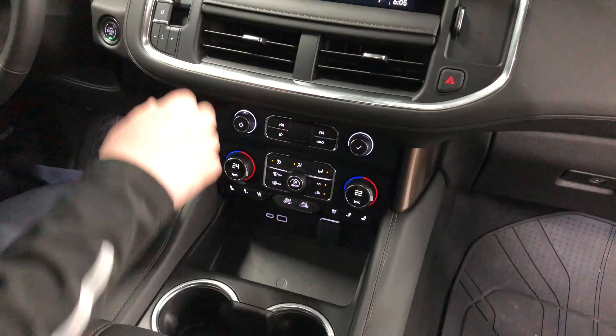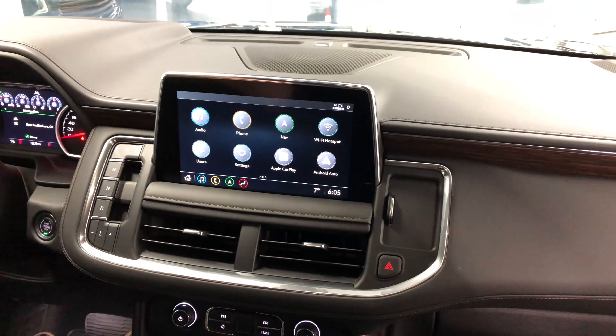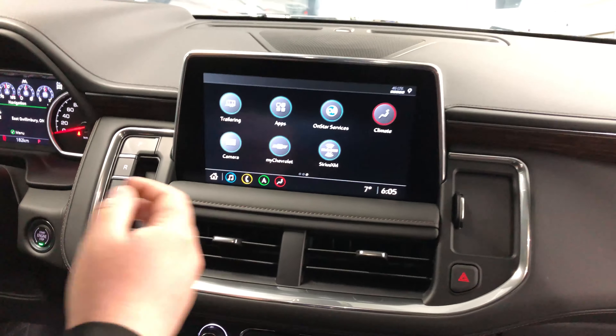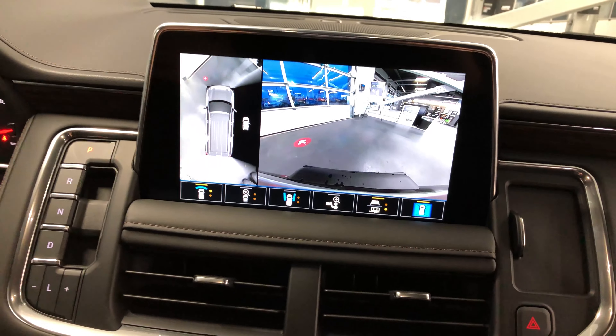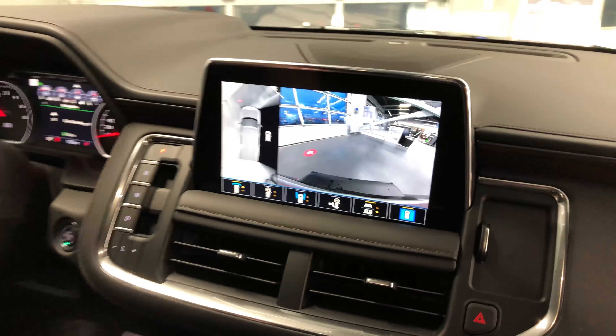Also on the touchscreen, we can bring up the camera feed. That way, if you're parking in a tight situation or you're pulling into the garage, you can automatically bring up the cameras to give you the front camera view and the back camera view, so you can easily park the vehicle.